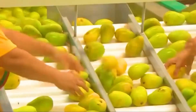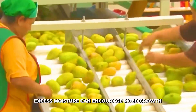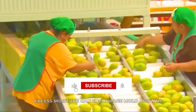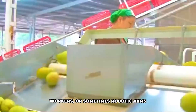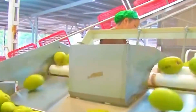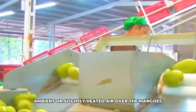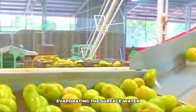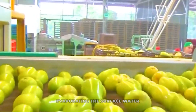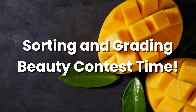Mangoes don't like to stay wet for too long, as excess moisture can encourage mould growth. So the next step is drying. They travel along conveyors, often passing through drying tunnels that use large fans to blow ambient or slightly heated air over the mangoes, evaporating the surface water. It's important to get them dry before the next stages of sorting and packing.